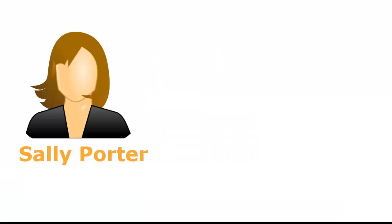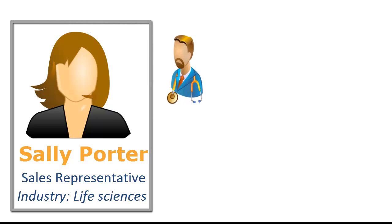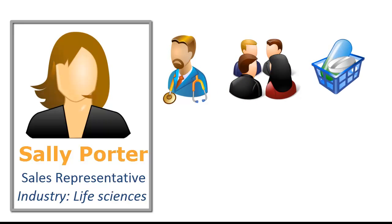Meet Sally Potter. Sally is a sales representative working with a leading pharma company in the tri-state area. Sally needs to be on the road all the time to meet physicians, pharmacists, and hospitals across cities. She has six to eight meetings every day, discussing the company's products and dropping samples and promotional materials as part of her calls.